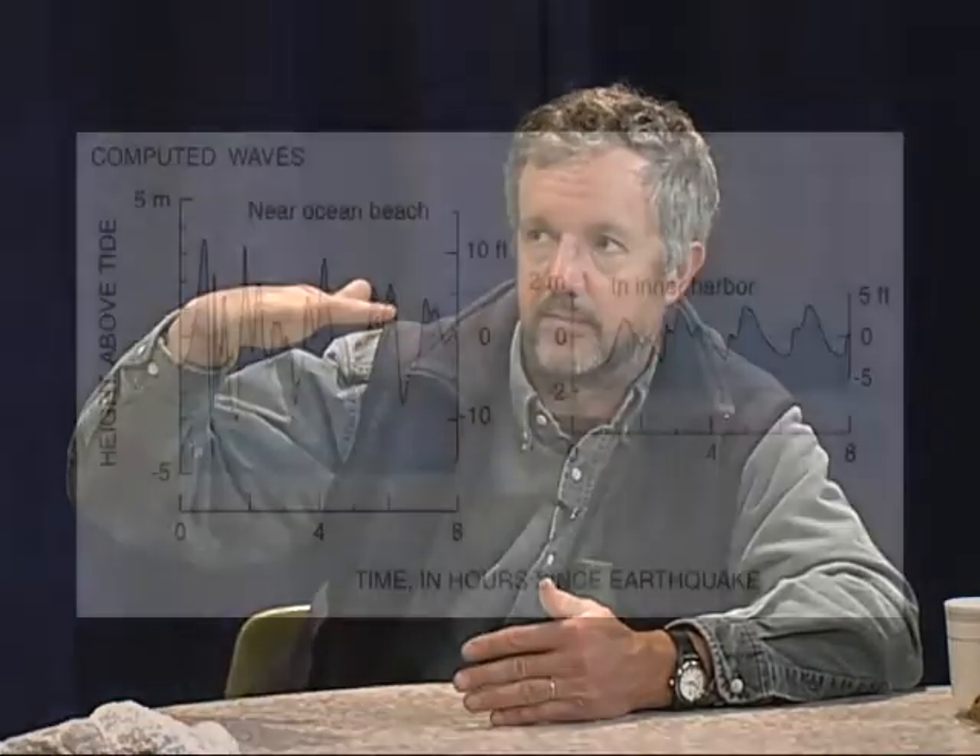then you'd expect the seafloor would also change its level. A sudden change in the level of the seafloor, as you get during a big subduction zone earthquake, is the kind of thing that sets off a tsunami because it abruptly changes the surface level of the sea.